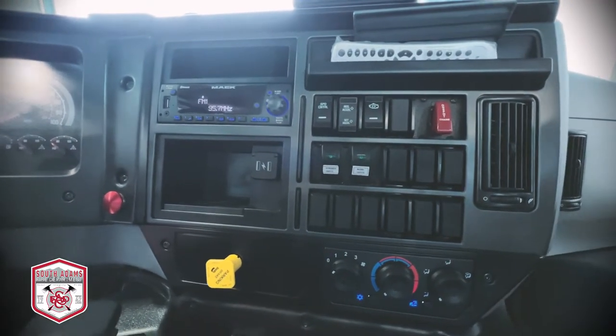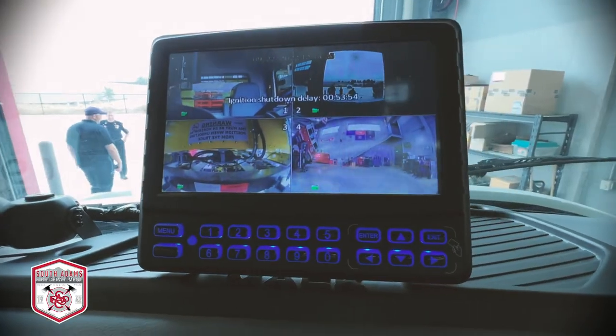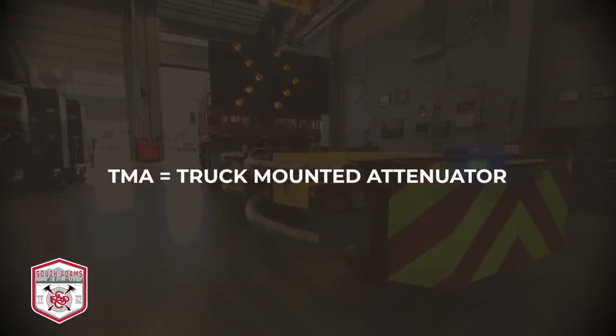We did on-spot chains for snowy conditions, and up here we have four cameras — forward, side, and back — so when we're deploying the TMA, we can see what the traffic looks like behind us as we deploy.